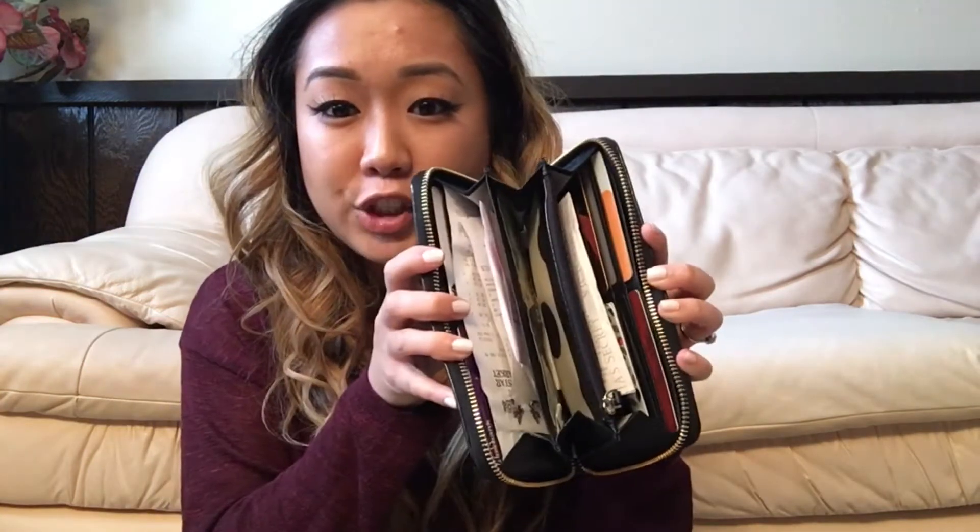Next thing is my wallet. I have the Kate Spade that I got from my sister for Christmas. I just don't really have much — I mean, I have my credit cards, license, some cash, a bunch of receipts, gift cards. I mean, it's not much.